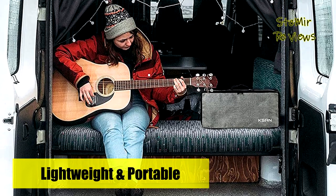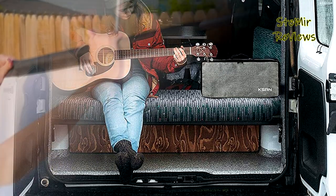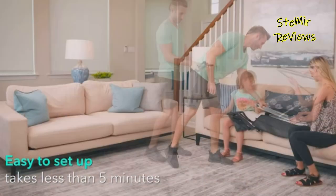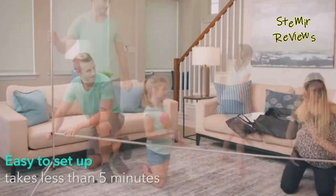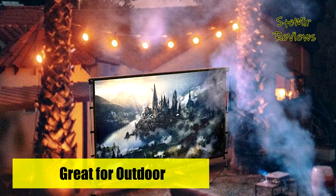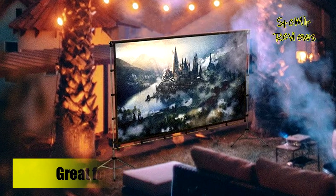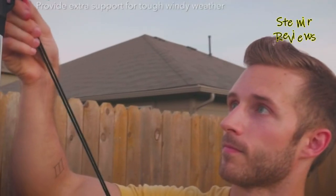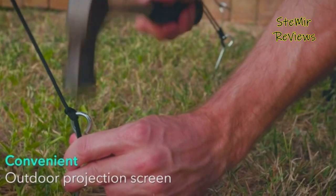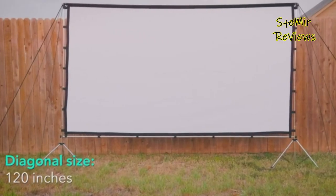Made of a durable polyester fabric, the screen doesn't wrinkle easily, making it easy to store. Note: before using, you may need to use a cool iron to remove any wrinkles from shipment. You can wash the screen with water and soap if it gets dirty, and cool iron it if it gets wrinkled, making it easy to maintain. The screen is 4K Ultra HD, which delivers sharp and vivid images, and it also supports both front and rear projection.